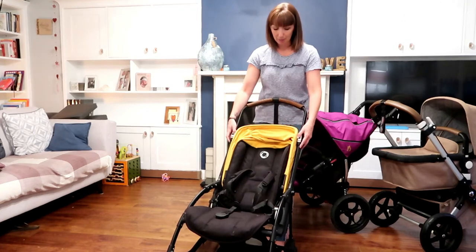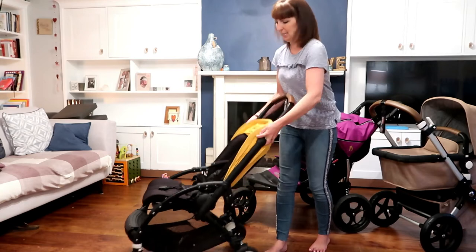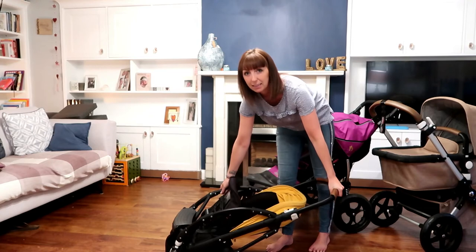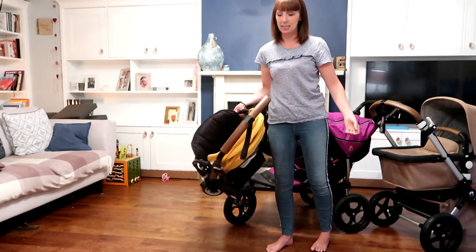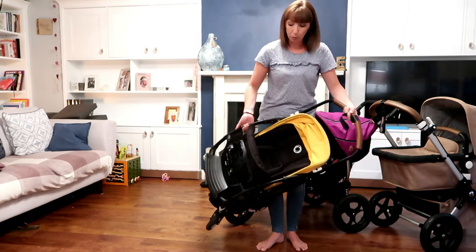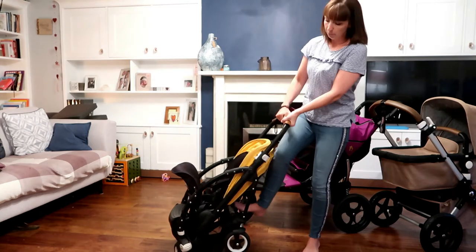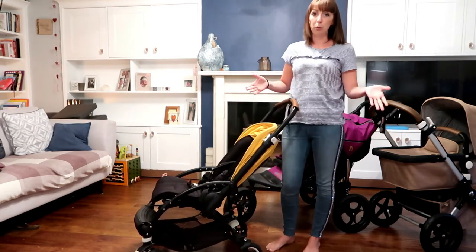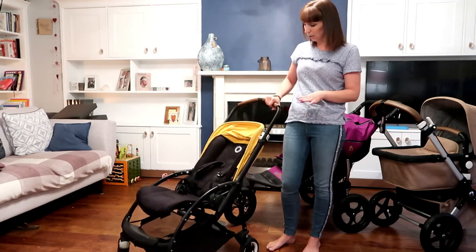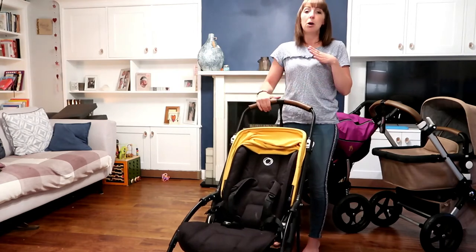The best thing about this buggy is that when you have multiple children, you can click it and fold it with one hand. It is lightweight and goes in your boot perfectly. With more than one child, the easiest thing everybody wants is to put a buggy up with one click. So as a single buggy, or with a toddler and a newborn, I really recommend this.